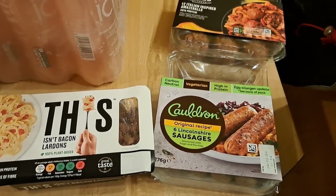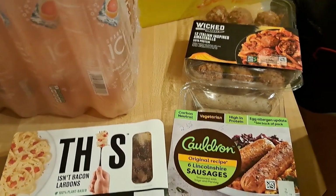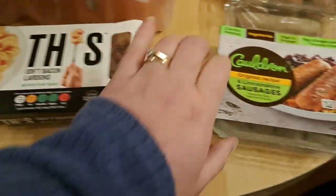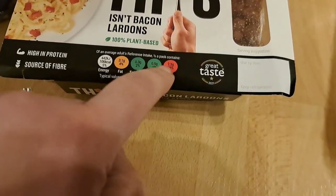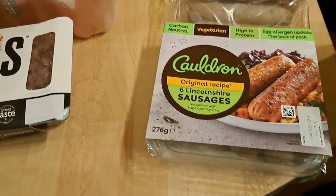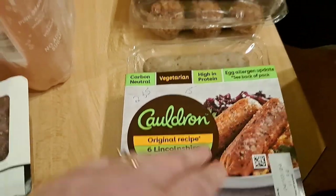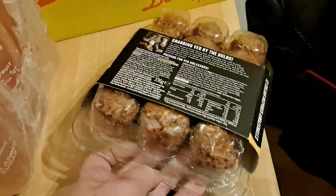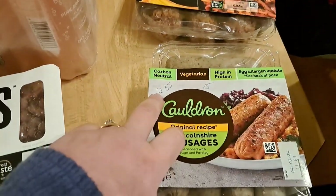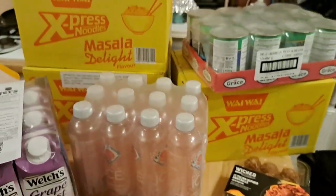On the way out we nipped into Tesco's and spotted some yellow sticker deals — nearly a frenzy at that yellow sticker area! I grabbed bacon lardons for 83p — high in sodium but just a tiny sprinkle as a treat. Cauldron sausages were 69p, and wicked meatballs were 83p. So physically in Tesco's I spent £2.35. In total today we spent £17.35 on food and just £11 on all those drinks — not bad at all.